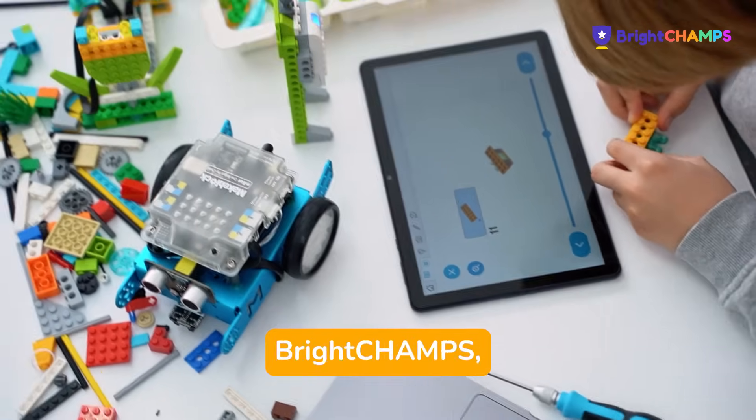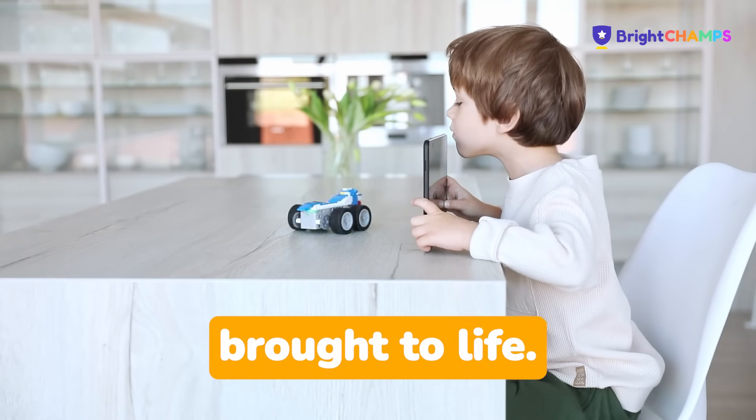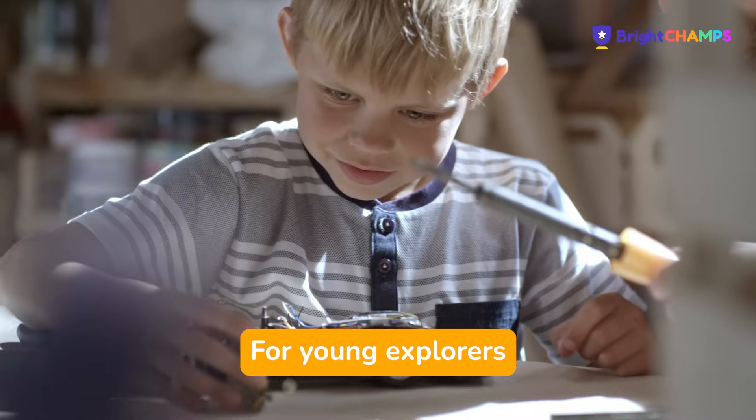Welcome to Brightchamps, where robots aren't just built — they're imagined, engineered, and brought to life. Our robotics curriculum, crafted by industry experts, empowers beginners to grow into confident creators and challenges advanced learners to push the boundaries of innovation.